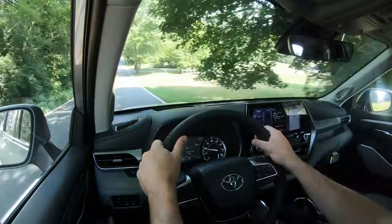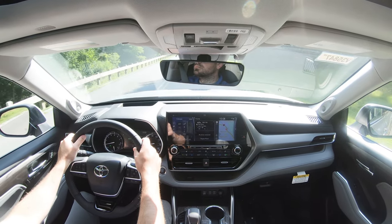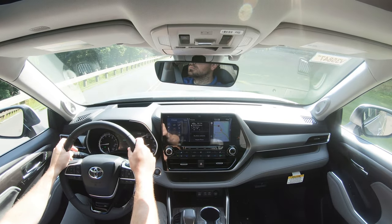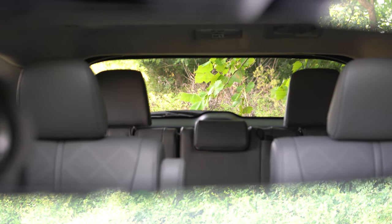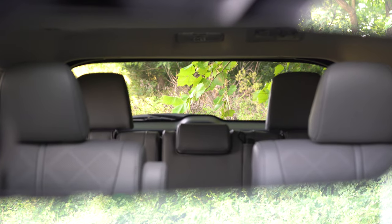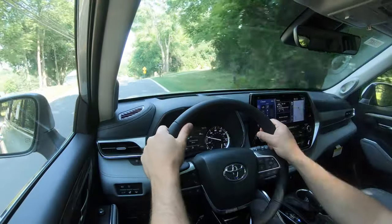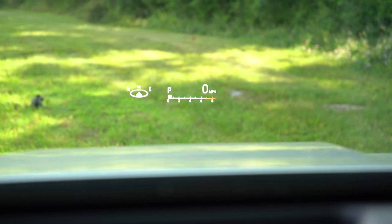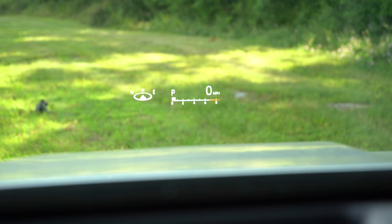The low cabin noise is due in part to an acoustic laminated front windshield, which comes standard. Specific to the Platinum trim, you also get acoustic laminated front door glass, which absorbs a lot of wind noise coming into the cabin. Rear visibility is perfectly fine as well. Rain-sensing windshield wipers come standard, and the Platinum adds a head-up display projecting speed, speed limit, compass, fuel information, and safety feature alerts — bright enough to read clearly even with sunglasses on.